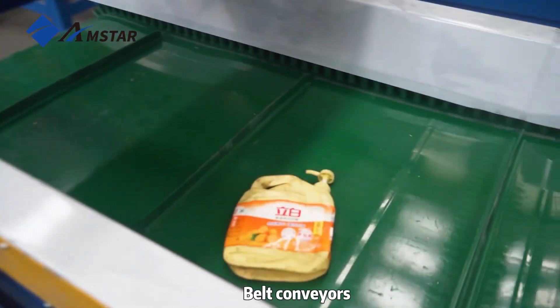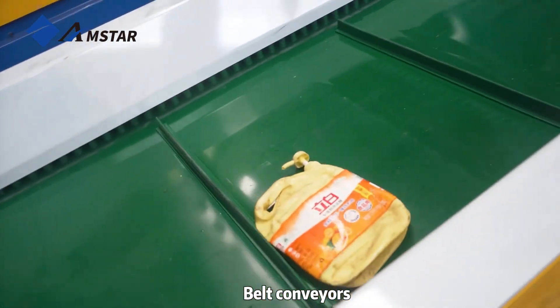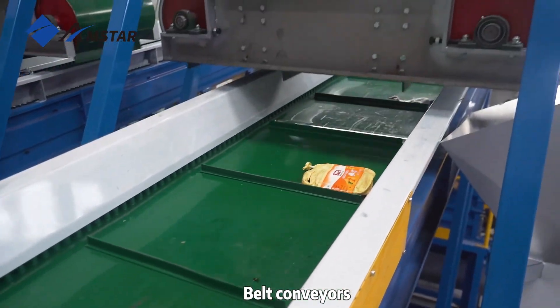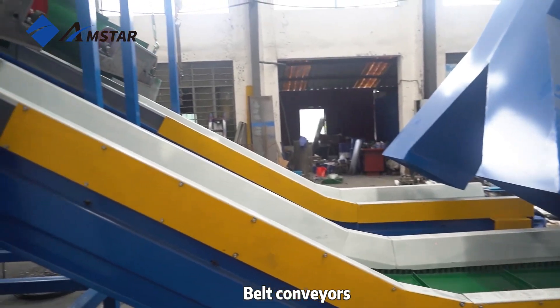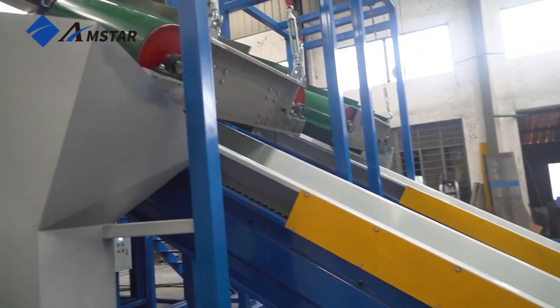It begins with the belt conveyors, equipped with both a magnetic drum and an overhead magnet, designed to ensure that every piece of material is captured and directed towards the granulators.